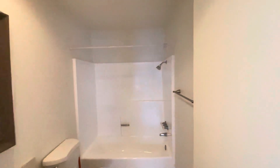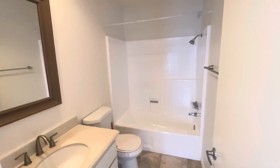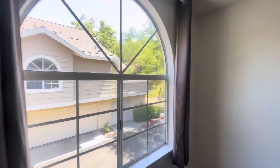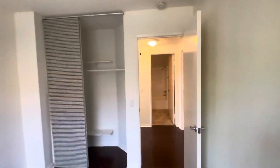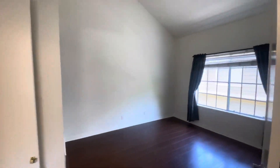Down this little hallway is going to be both your bedrooms and your bathrooms. So here's our first bath and bedroom — nice big window. And then we have double doors into the master. Good sized room, huge walk-in closet.